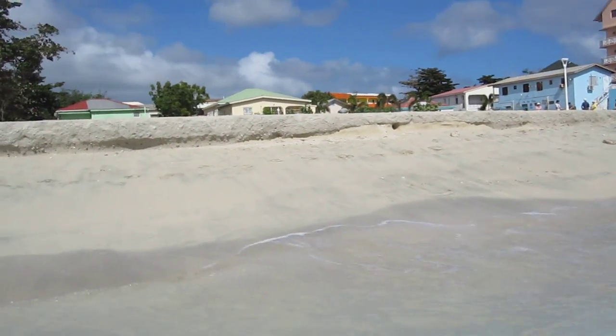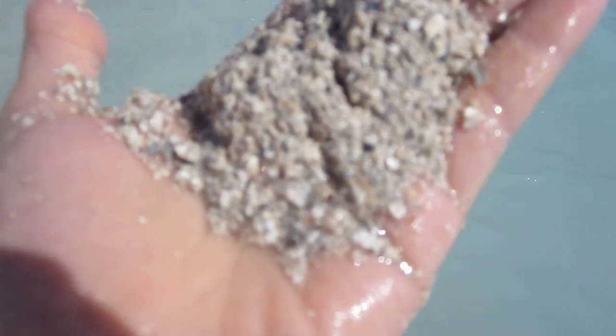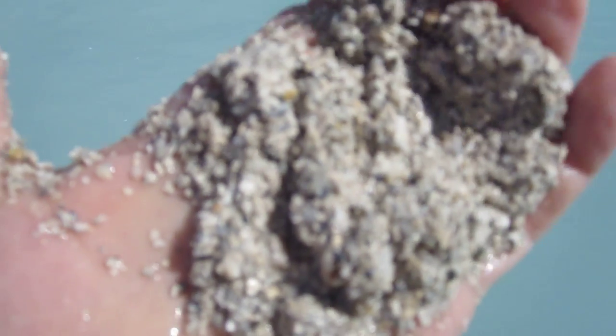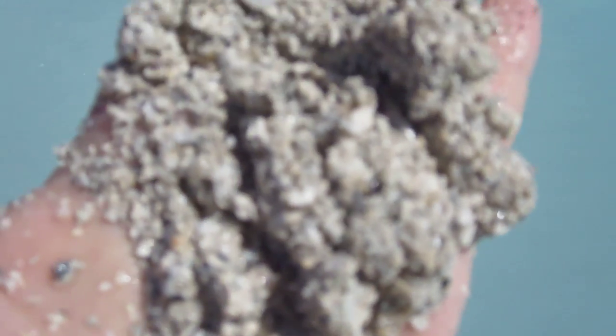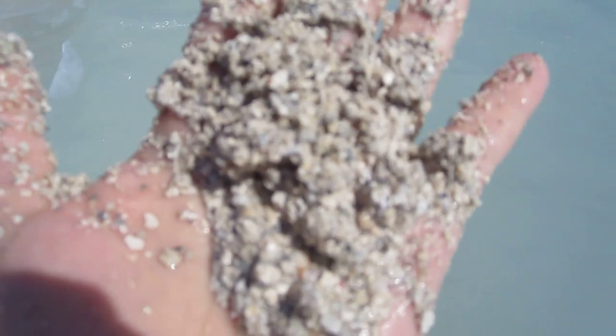I'm standing in the Caribbean right now and I'm going to scoop down and pull up what we normally would think of as sand. What it actually is — and hopefully you can see it — is broken up bits of shells from different marine creatures, and there are some pieces of coral as well. So as you're standing in the water, this is what you're actually feeling under your feet. You can see the particles are still on the larger side; they're definitely coarse in terms of their texture.